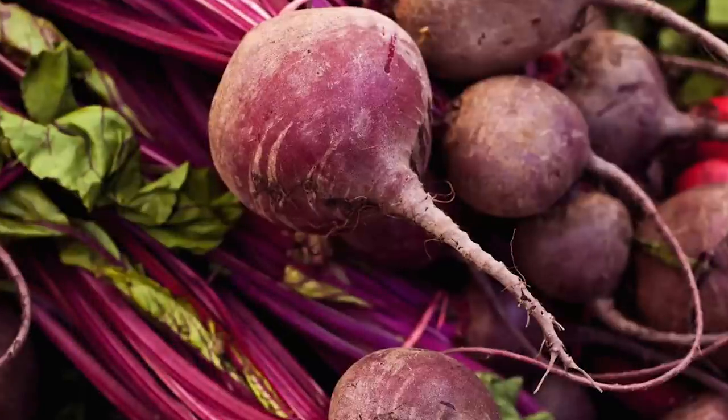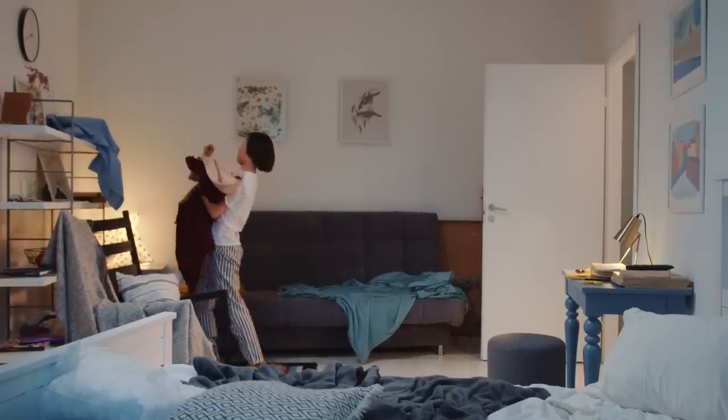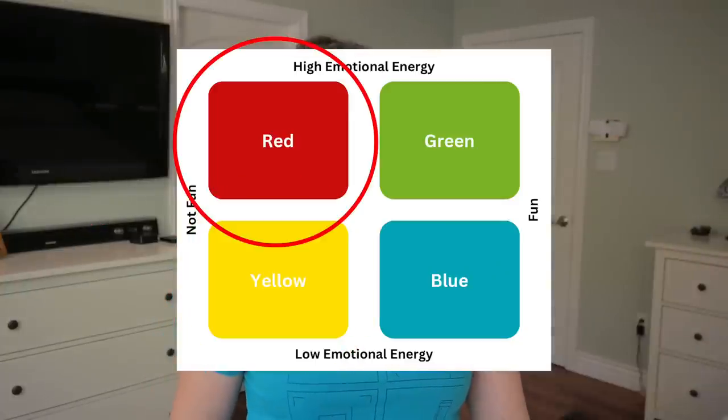We are not happy about it. Yellow are those annoying, boring things — like beets, or folding laundry, putting laundry away, washing laundry. Can you tell I don't like laundry? Yellow is pretty much the things that we don't want to do but that need to get done. And if we leave them too long, they turn into a red thing.